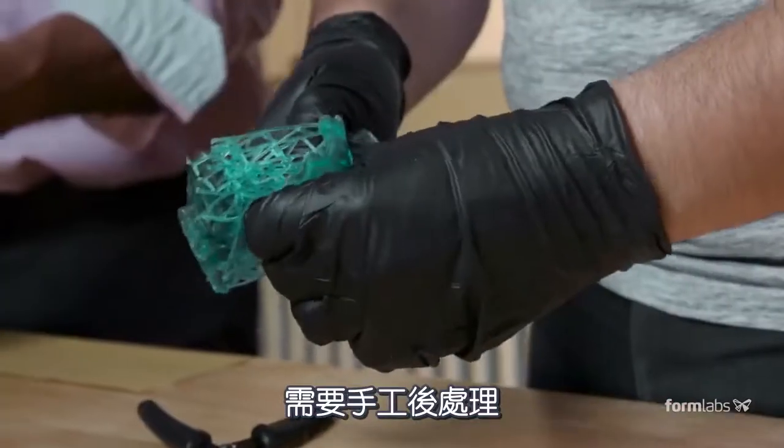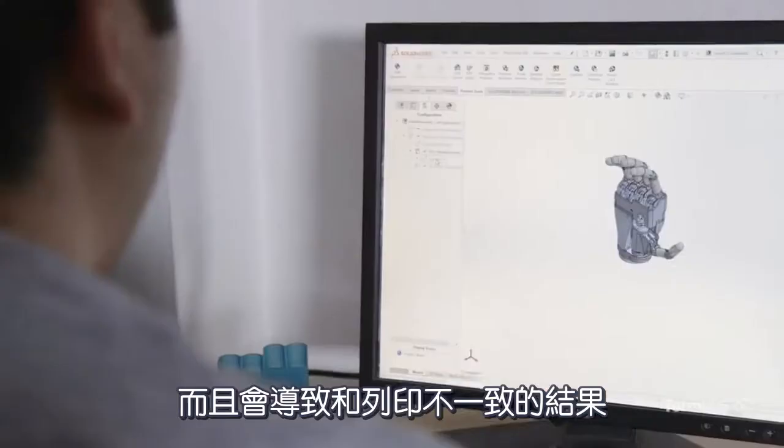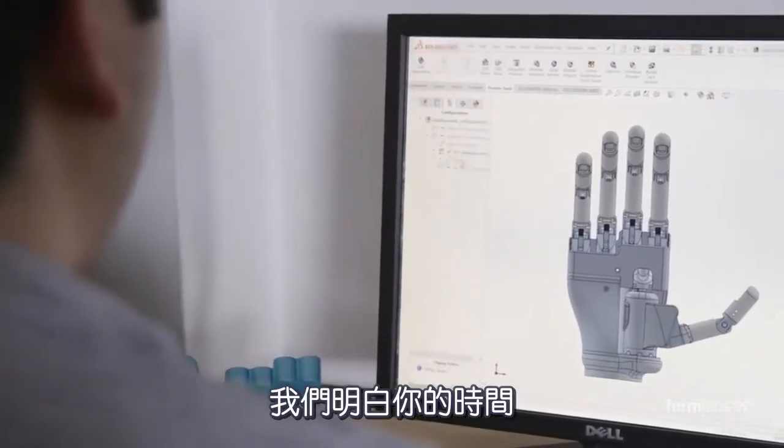Historically, finishing prints has required manual processes that take time and lead to inconsistent results. We know your time could be better spent designing and creating.